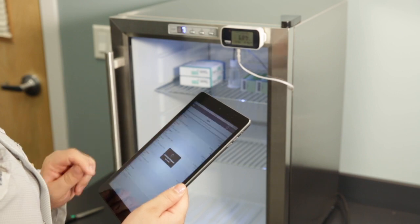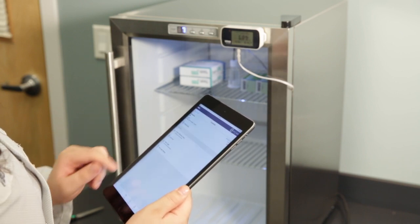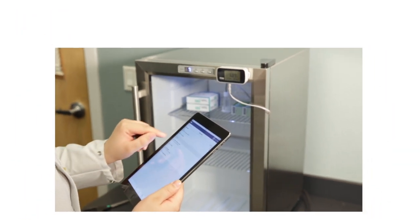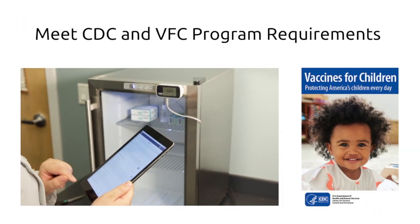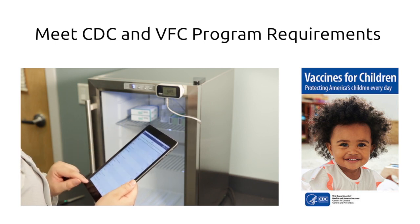Alerts can save your product from power outages or refrigerator failures and reduce the risk of losing expensive vaccines or biologics. The Gateway also makes compliance easier for Vaccines for Children clinics by reducing the burden on clinical staff so they can spend more time with patients.